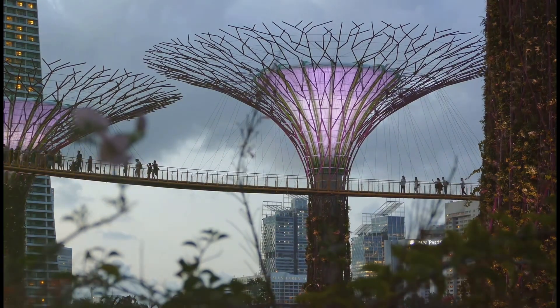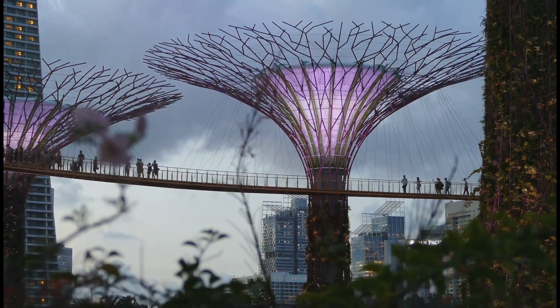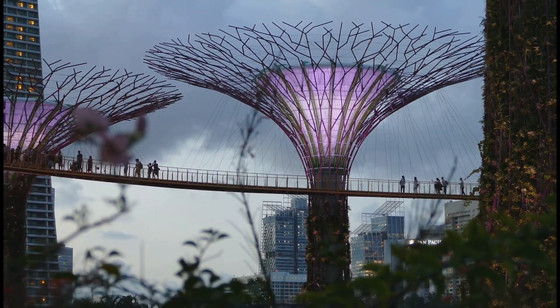At night, the supertrees come alive with light and sound — a mesmerizing spectacle unfolds. Walk along the OCBC Skyway, an aerial walkway that offers breathtaking views of the gardens and the city beyond. It's an experience you won't soon forget.